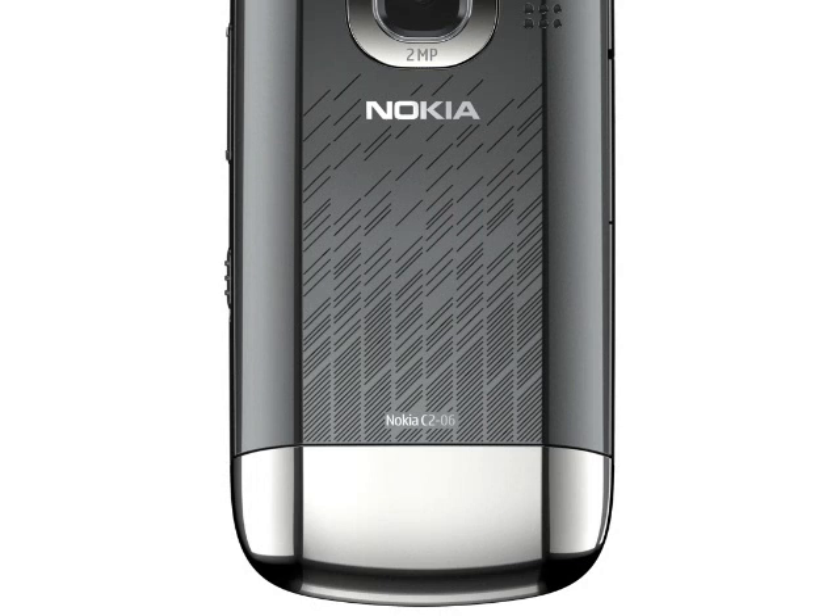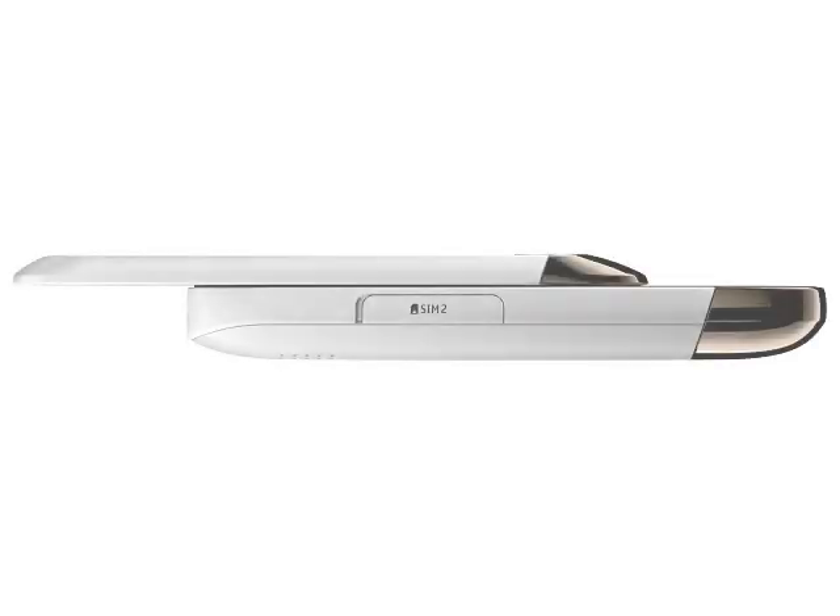The relatively large 1020mAh BL5C battery can power these C2 devices for up to 5 hours talk time and 16 days standby time. The whole package measures 103x51x17mm and weighs 115 to 118 grams. Of note is that the dual-SIM models have an external SIM slot to make it easier to swap the SIM card.